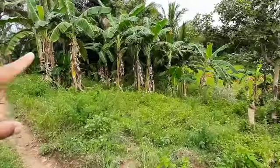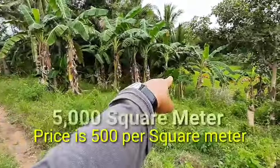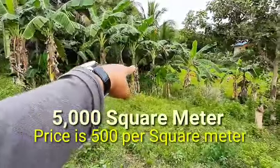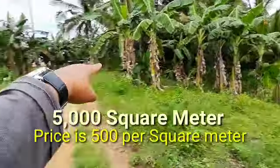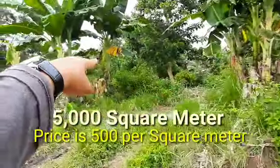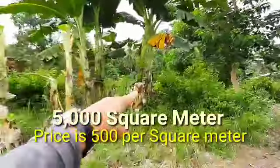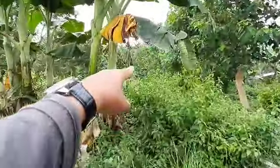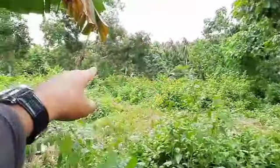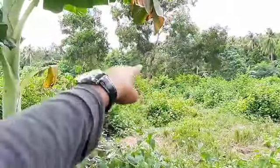The price is 500 per square meter. So ito yung utlanan dito — this area, this side, and here. This area — lapit tayo nang konti guys — this side, until here. So the boundary lang guys, this area.